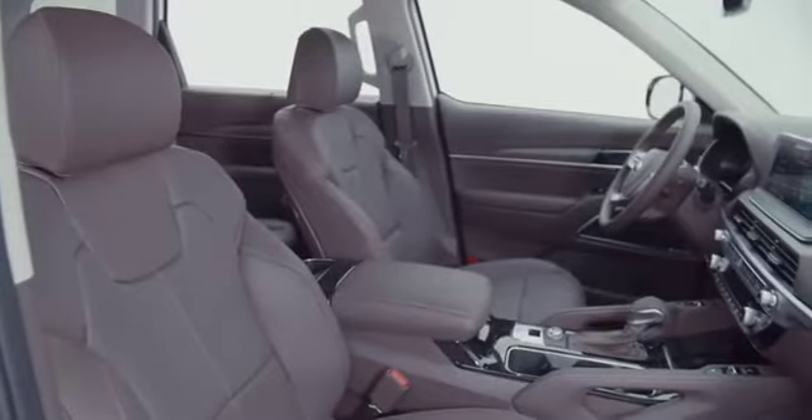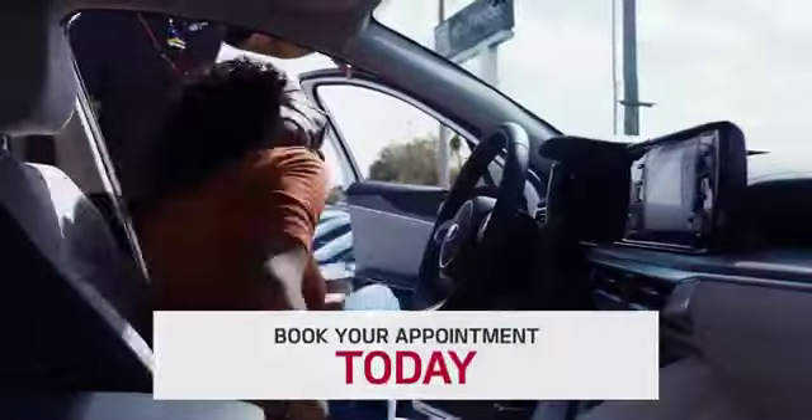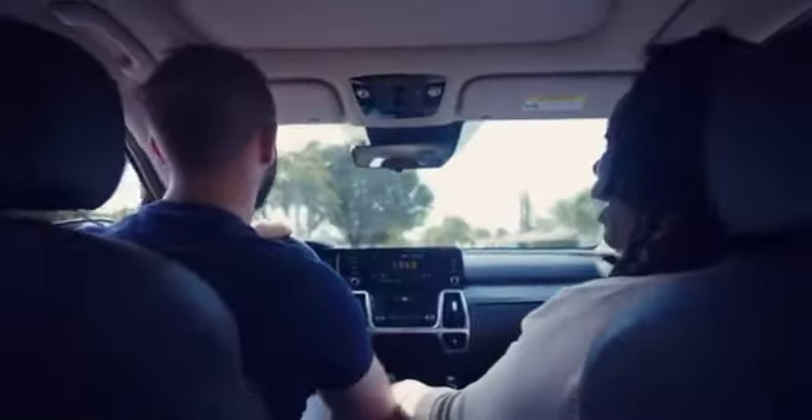If you're looking to get into a Telluride yourself, please come down to Hollywood Kia and we would set you up with a sales representative that can give you a test drive and let you have a personal feel before you make a purchase.